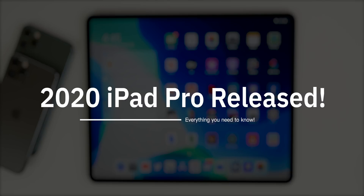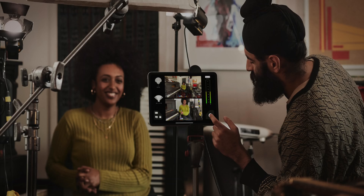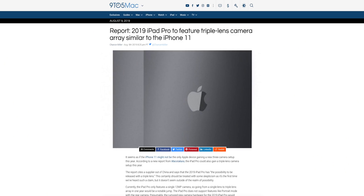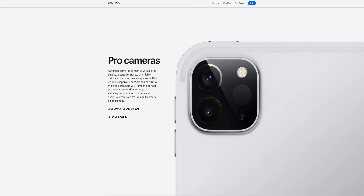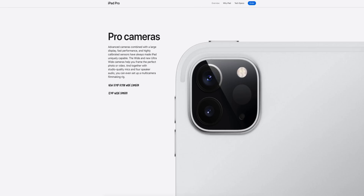First things first: the cameras. This is probably the biggest area where leaks and rumors got it wrong. All of the leaks said we would be getting a triple lens setup, but we're only getting two lenses — a 12 megapixel wide angle and a 10 megapixel ultra wide angle lens. We don't get a telephoto lens like many leaks suggested.